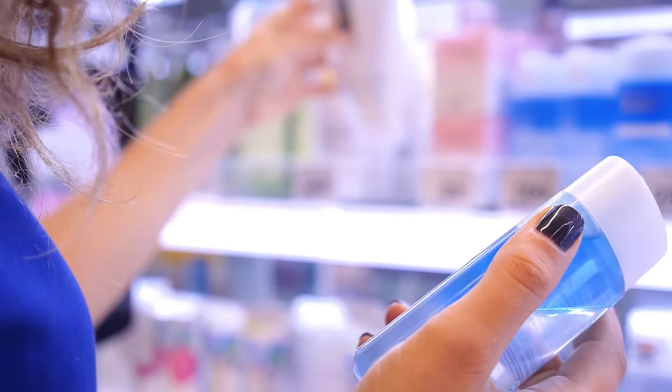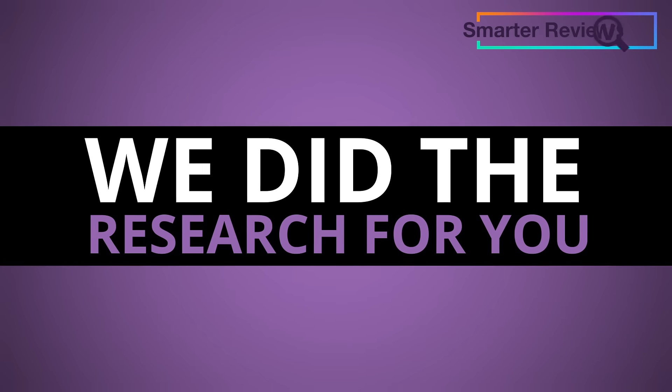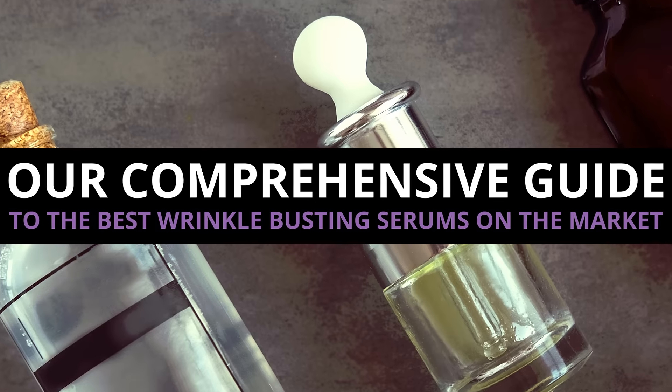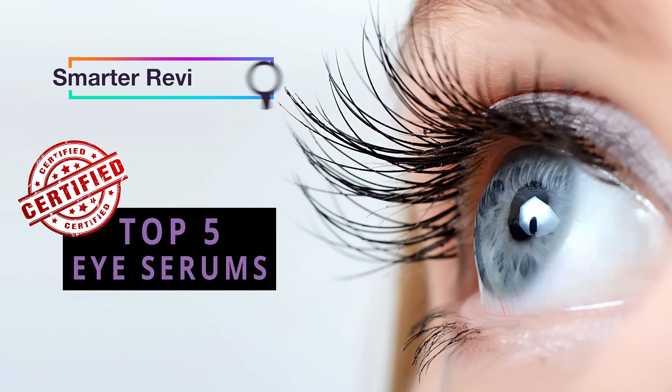The truth is, most don't. And finding the right product can leave you overwhelmed and frustrated. That's why we at Smarter Reviews did the research for you and put together a comprehensive guide to help you find the best wrinkle-busting eye serums on the market. Check which eye serums made it to our top 5.